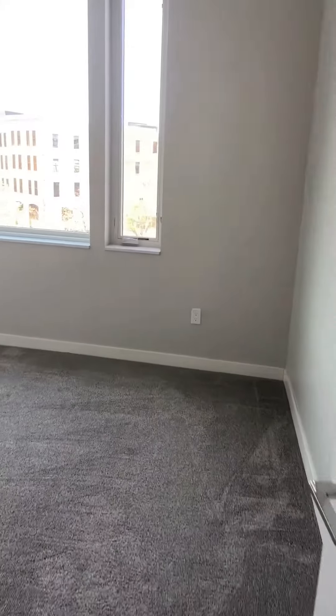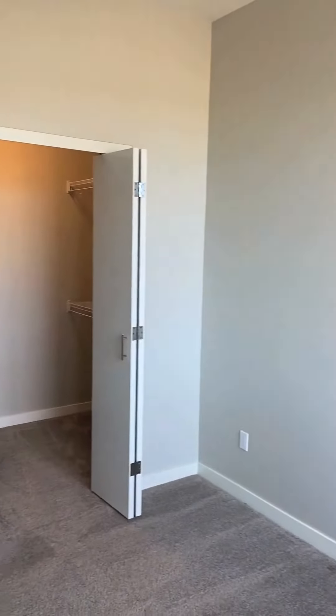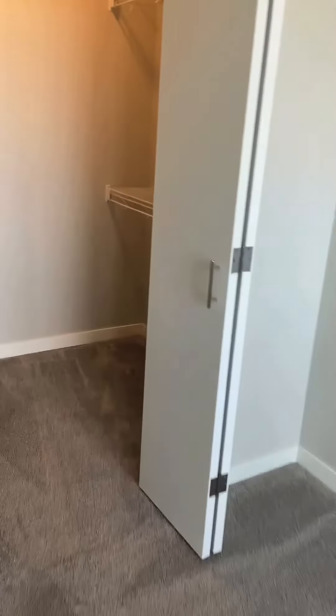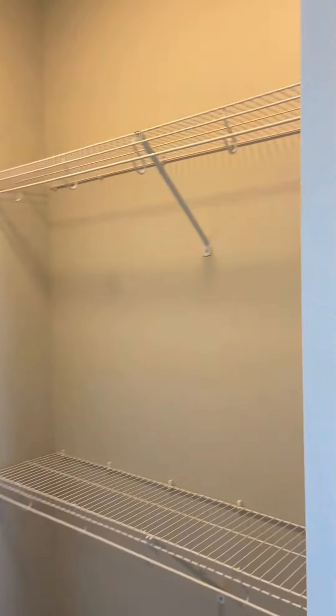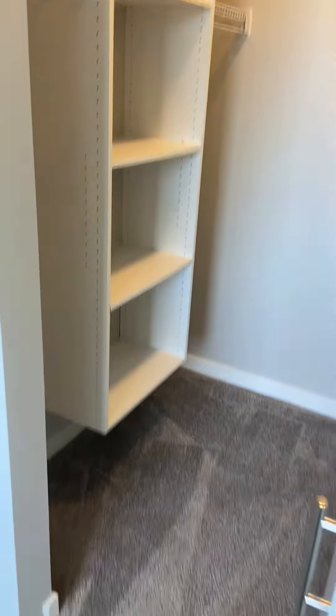Your bedroom is 11 feet by 12 feet 3 inches and has a full-size window with roller shades. Your walk-in closet is 6 feet 6 inches by 5 feet and has plenty of room for clothes, shoes, and maybe even a few handbags.